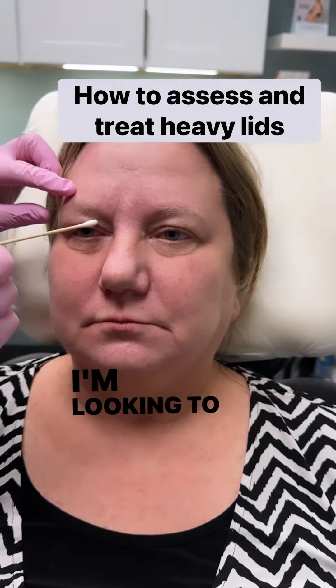I can already tell that she's not a good candidate for the outer triangle. So instead of putting it there, I'm going to hit the other end of the corrugator — this is actually the corrugator insertion.